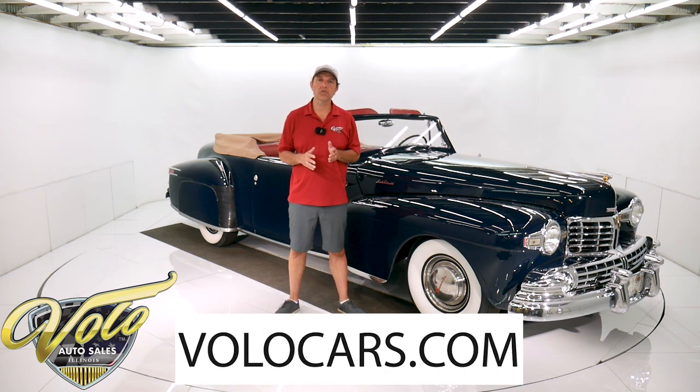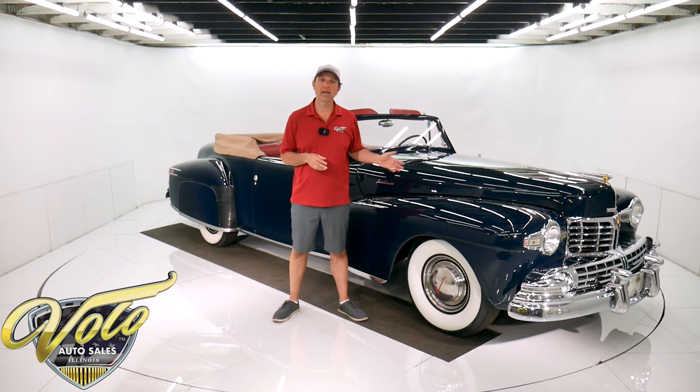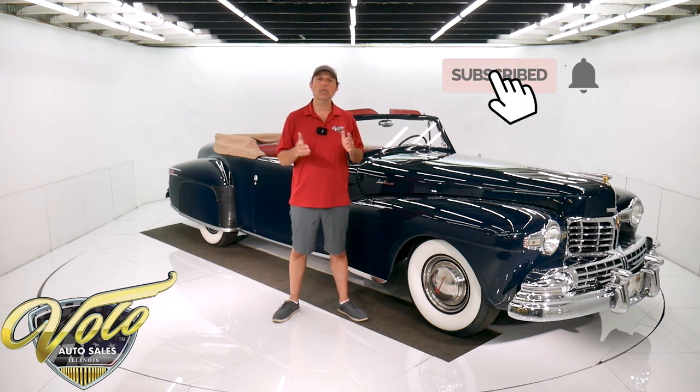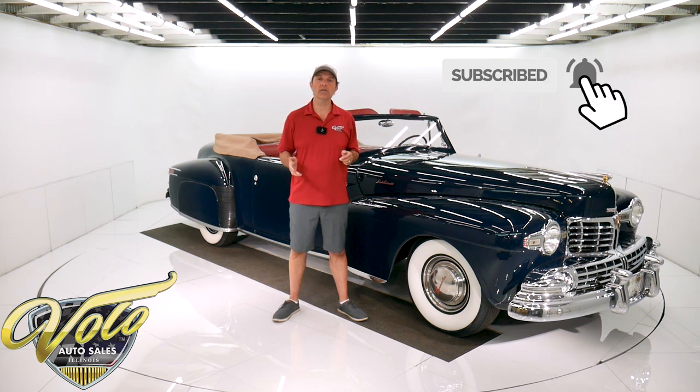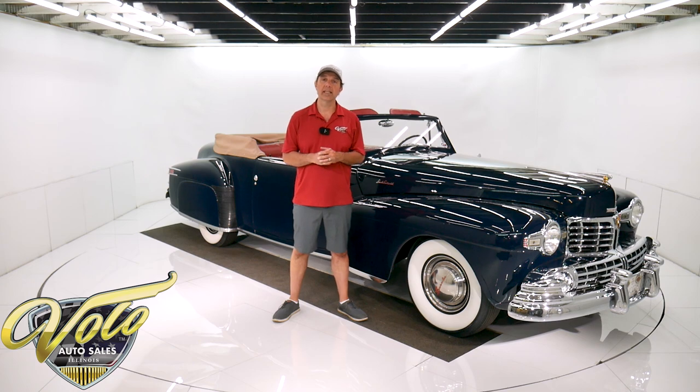Go to volocars.com. That's where you can study about a hundred pictures, read all the specs, get the price — not only on this car, but we have a few hundred collector cars all for sale. Subscribe to our YouTube channel. If you enjoy the videos, click on the bell icon and you'll be the first to see the next ones that come out.